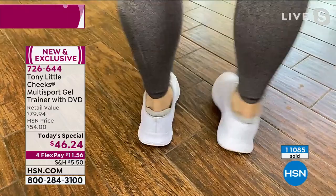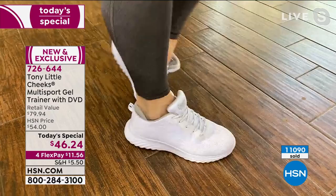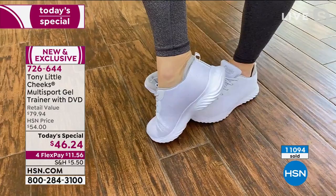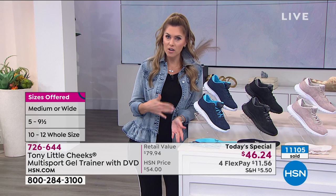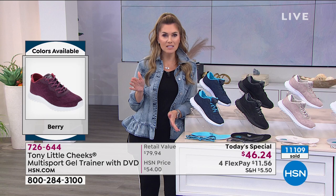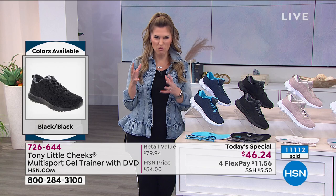Look at her roll around on her ankles — her feet are still supported, still comfortable. She's moving quicker than I can talk. Item number 726-644. You just need to know what color you want and your size — go true to size. We start at size five, half and whole sizes until size 10, then whole sizes 11 and 12. We have medium and wide widths for a perfect customized fit. Here are your color choices — everyone is getting the removable gel insole and the brand new transfer shock absorption system from heel to toe.